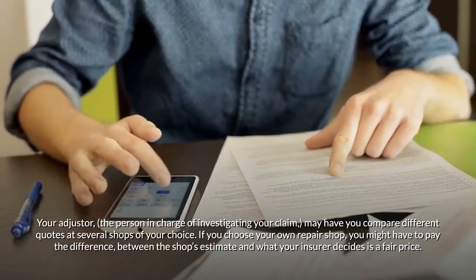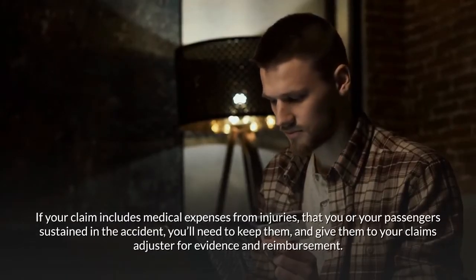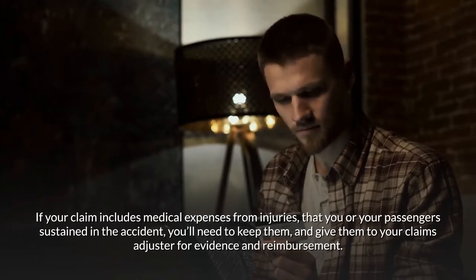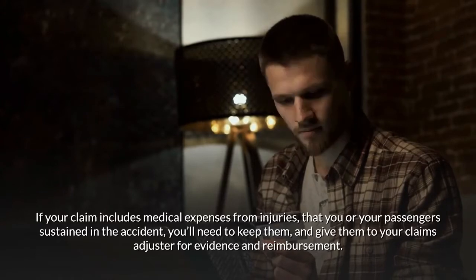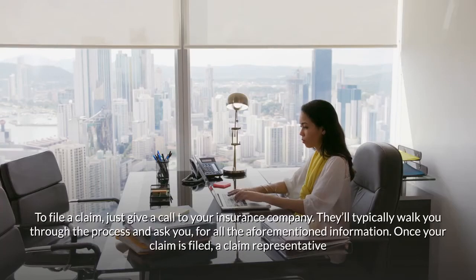If you choose your own repair shop, you might have to pay the difference between the shop's estimate and what your insurer decides is a fair price. If your claim includes medical expenses from injuries you or your passengers sustained, you'll need to keep those receipts and give them to your claims adjuster for evidence and reimbursement.